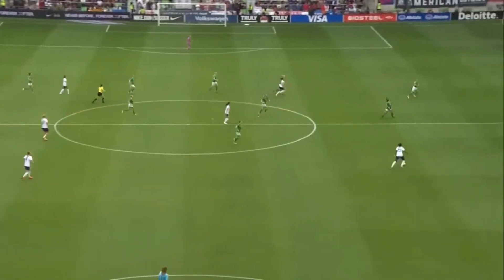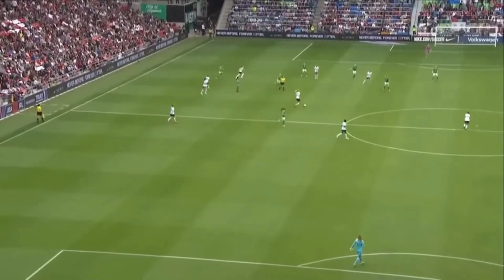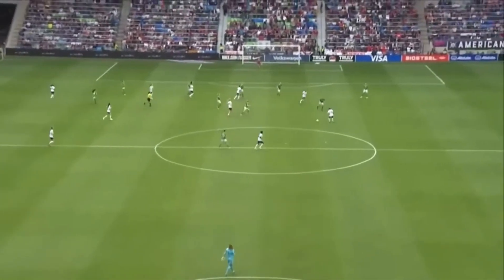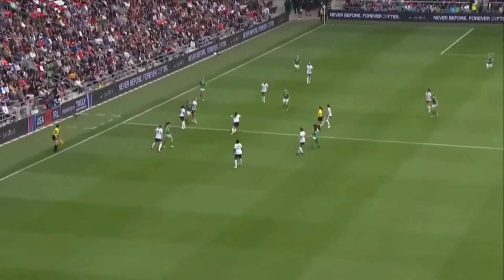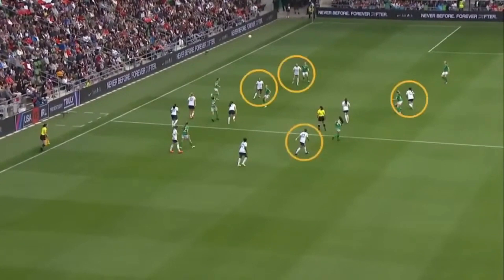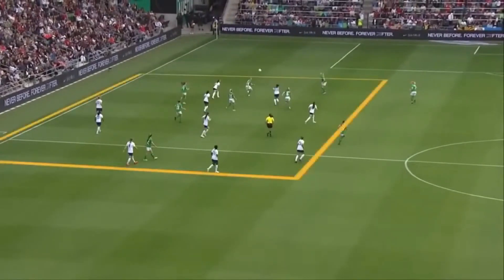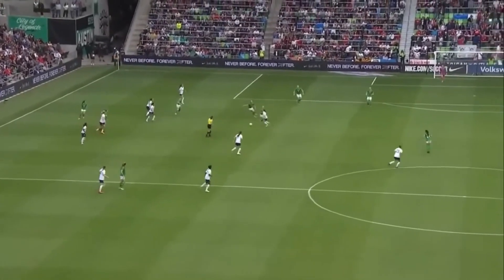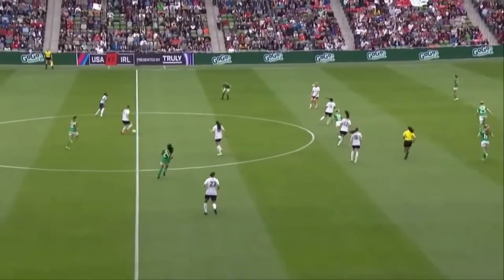That low block is so tight and compact. One of the things the U.S. really struggled with in that first half is how narrow their shape was. You're going to see Emily Fox, the right back, and Sophia Smith, the right winger, all on that vertical central line — nothing on that right side. They weren't able to open the game up, and that's exactly what Ireland hoped for. Fox pinched in, the three forwards all within about 10 yards of each other, and really the entire 10 field players in a box of about 25 yards — that congestion plays right into the hands of Ireland.